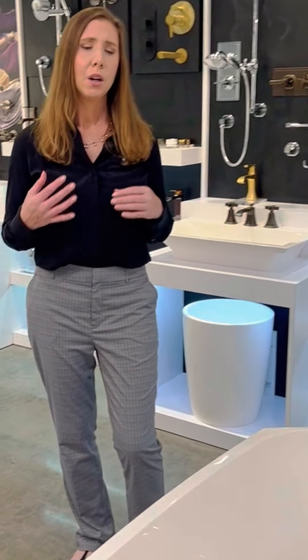Hi, it's Erica Lynn with Graff, and today I would love to share with you the Desideri collection. The Desideri is part of Graff, and in 2016 we realized that we needed to add a few pieces to our already abundant collection to really complete the full bathroom suite.